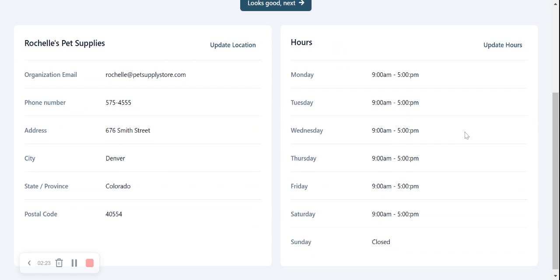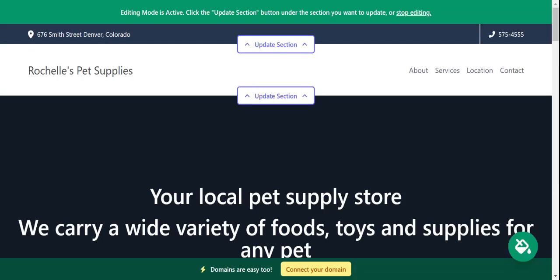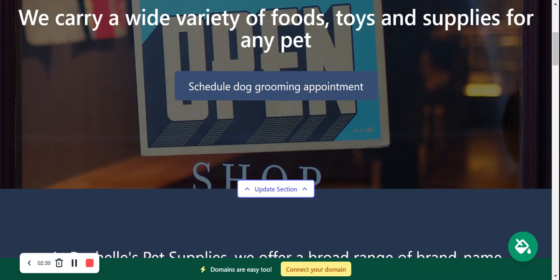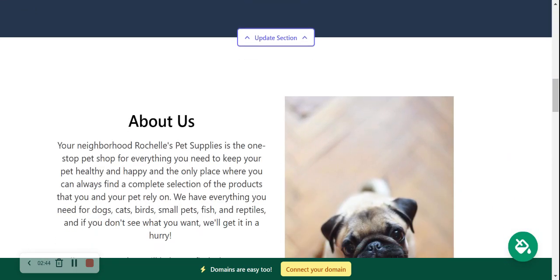Let's do a quick review and make sure everything's in order. Our hours are correct — if you need to amend them click on 'Update Hours,' but everything looks pretty good. So I'm going to click on next and let Martisarts work its magic and generate a one-page website for me. And there we go — it's literally generated a one-page website for my pet supply store in less than a minute!